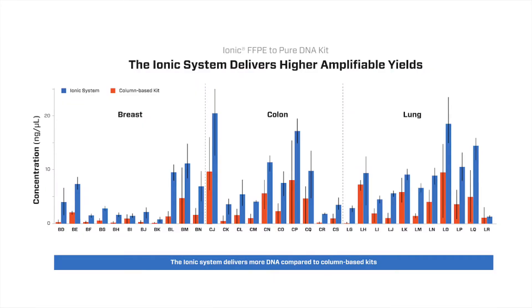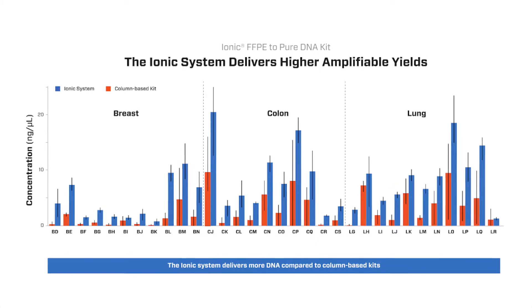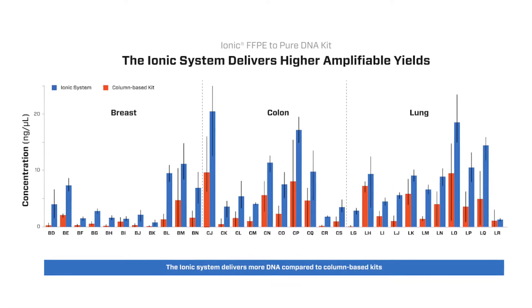What this means for our customers is that we're not damaging the material in any way. We're providing them the best representation of the starting material that you could possibly have. We're not introducing any sort of bias, and we're not changing the quality of that material that you started with.